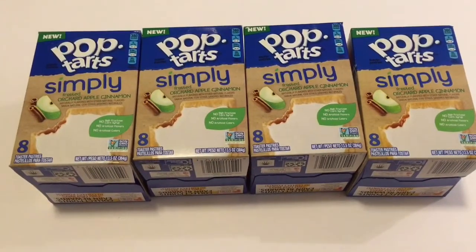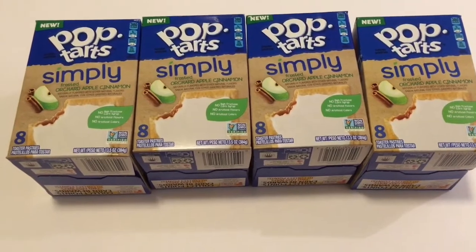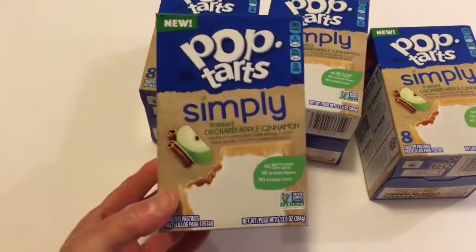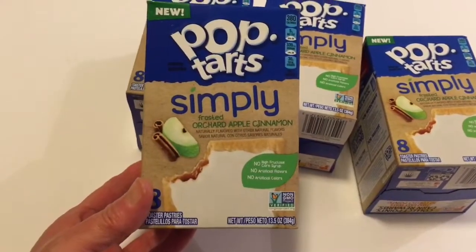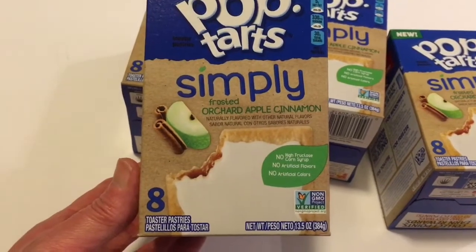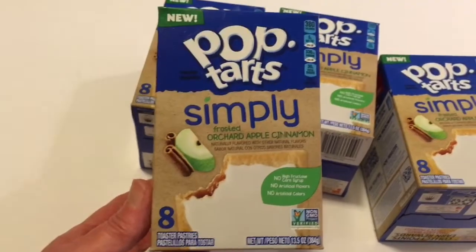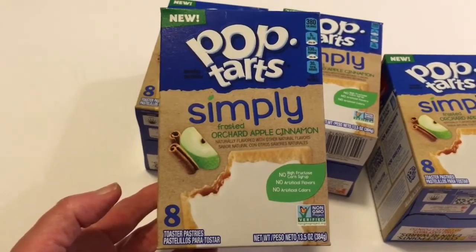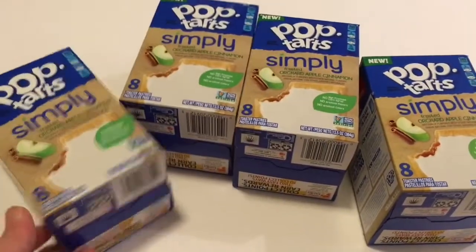They still had some more of the Pop-Tart Simply so I picked up four more. These are really delicious. If you run across these at your Dollar Tree, pick up a box and give them a try. They're the new Pop-Tart Simply frosted orchard apple cinnamon, and eight are inside in four packages. These are really good.